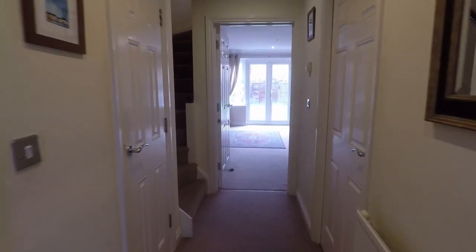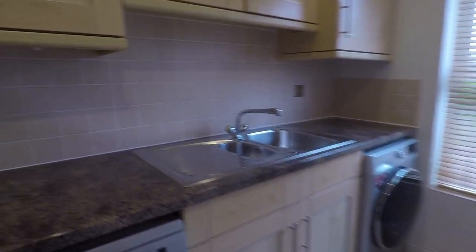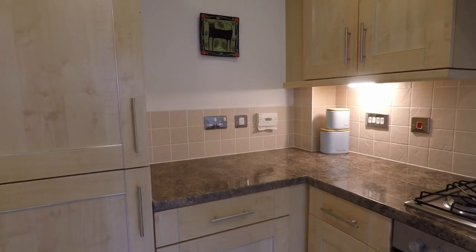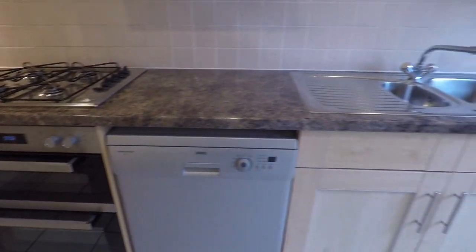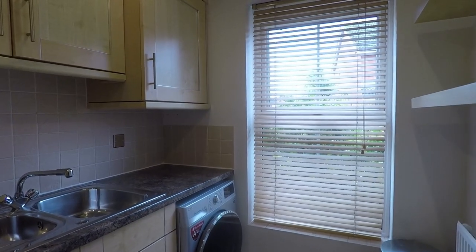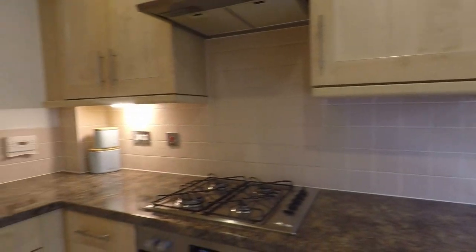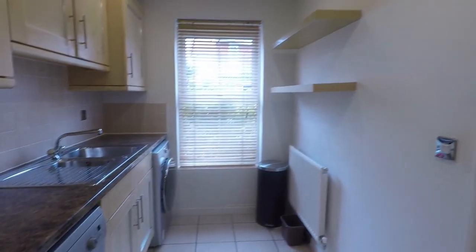The first room we'll head into is the kitchen. This is a good sized kitchen with modern fitted units. You do have an integrated fridge freezer, a gas hob, oven, and then space for your dishwasher and washing machine. A window lets in plenty of natural light, and you've got ample wall and floor storage units and shelving space.